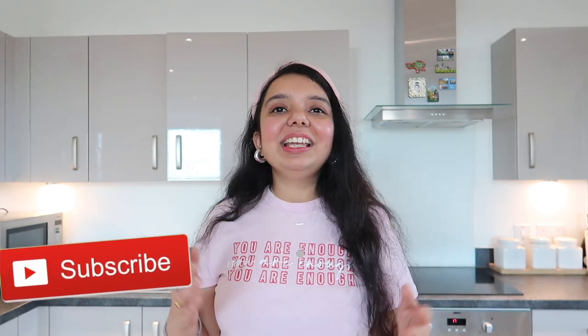That was it, guys! I hope you liked this video. If you did, give it a thumbs up and subscribe to my channel. Thank you so much for watching — bye for now!